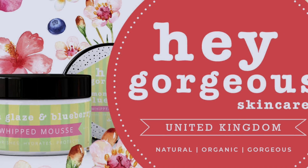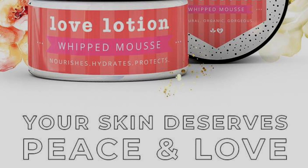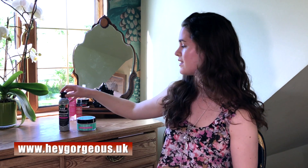With this being an ongoing pattern, I was thrilled when my awesome mother decided to run and own Hey Gorgeous UK Skincare and gave me the opportunity to try out products that worked really well with my skin. The cleanser that worked best for me was this activated charcoal cleanser.